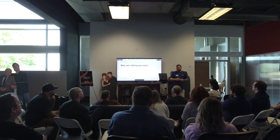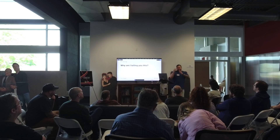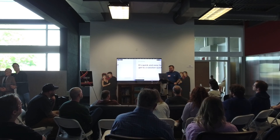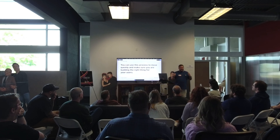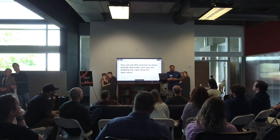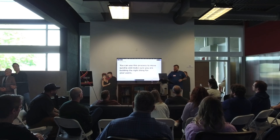Why am I telling you all this? This process was kind of new to me, and it seems a little uncomfortable to talk to a user, change the design, talk to another user. But if one user is struggling on something, that's probably something you need to address for the next session — it's an educated guess, but it's a really quick way to learn fast and get to a solution quicker. It only took a week. If you can get a week of time, one week of testing can save a lot of time and money by testing your assumptions early. Use this process to move quickly and make sure you're building the right thing for your users.